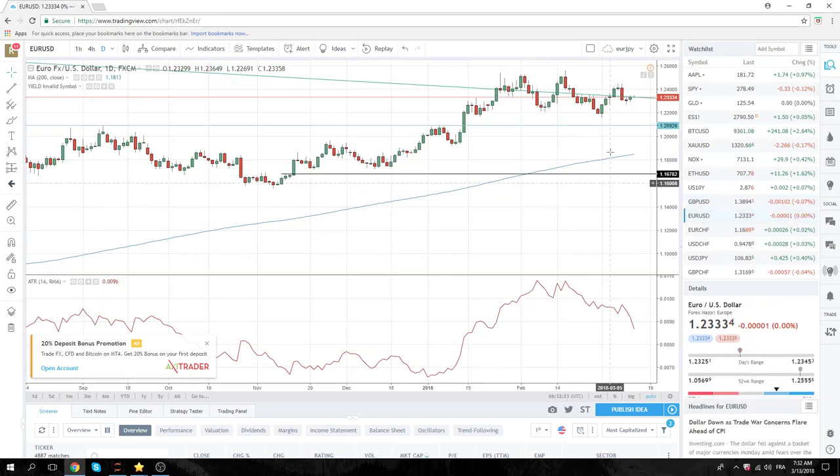Euro's not doing too much. Still just kind of floating around down near this 1.23 handle, but no real trade ideas. Not really sure what we're going to do with Euro here.